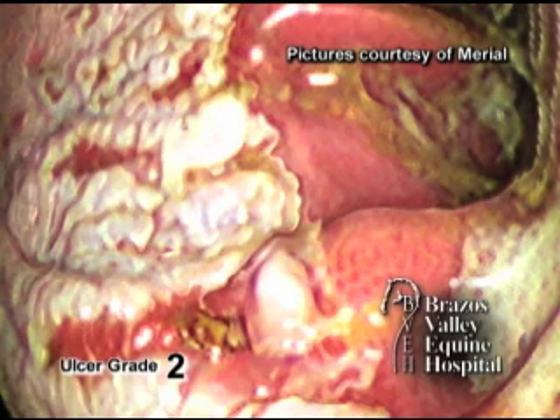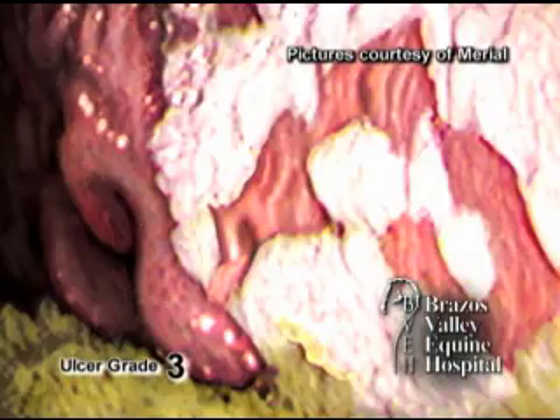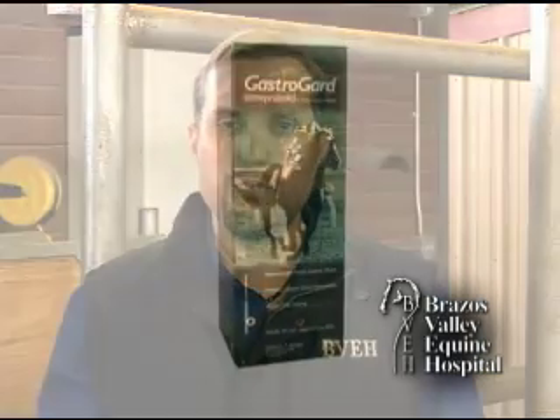An example of an ulcer in the horse is this photograph here of a horse with a grade three stomach ulcer. Because the ulcers are caused by chronic acid exposure, the treatment for ulcers in the horse is to inhibit the acid. Currently, there's only one product which is approved for treatment of ulcers in the horse, and that is GastroGard.